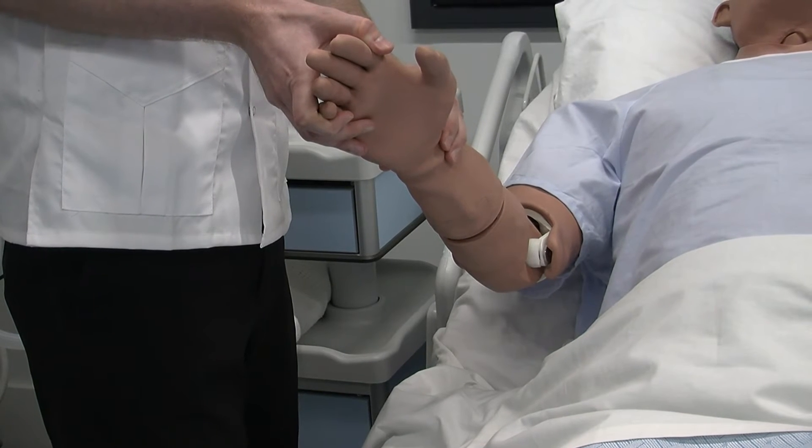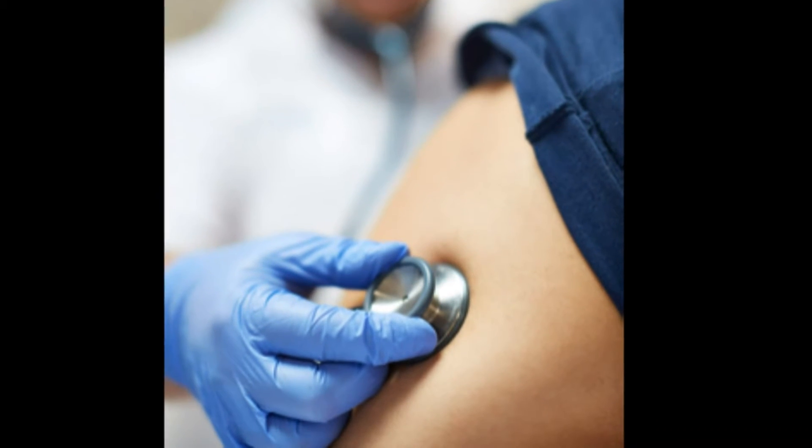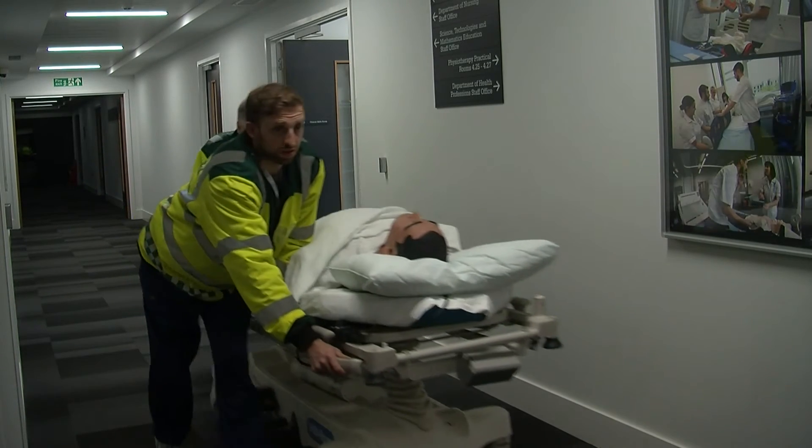All of the parameters can be changed, enabling complex scenarios to be portrayed. The mannequins are wireless and portable.